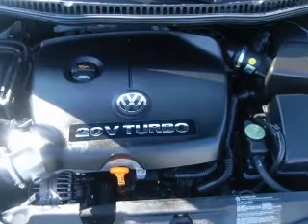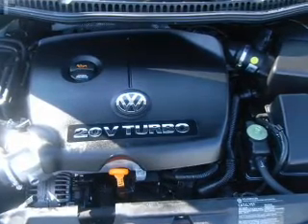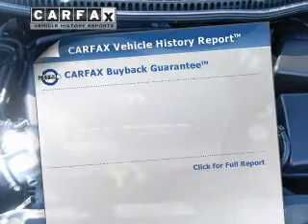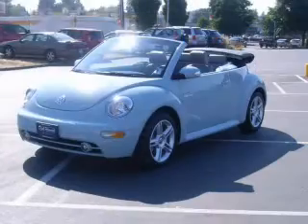Treat yourself to the splendor of a premium sound system. The anti-lock braking system will keep you safe on the road. Let the outside in with a power convertible roof. An included Carfax vehicle history report allows you to purchase with confidence and the knowledge that your buy was a smart choice.